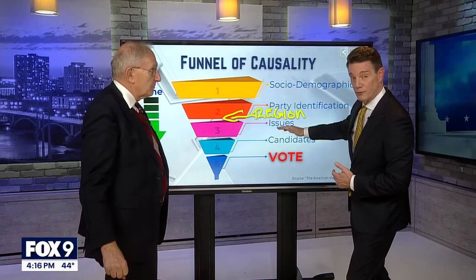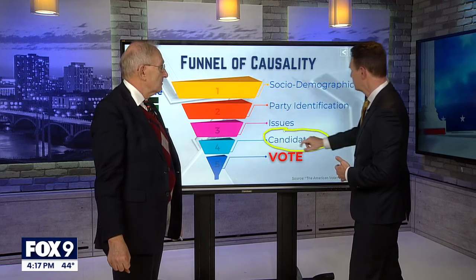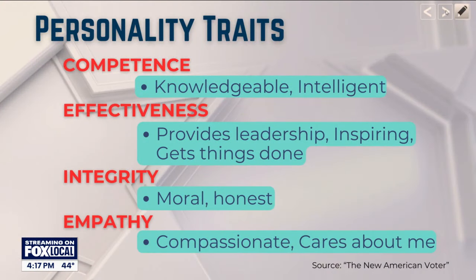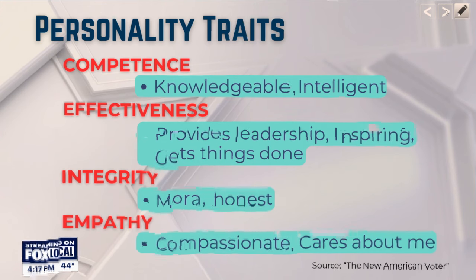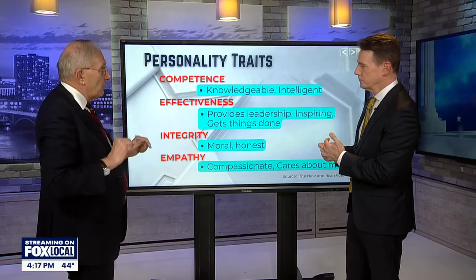Issues come further down the scale, and then people make very big decisions on the candidates themselves. The data over 75 years has come up with another heuristic — what factors go into choosing a presidential candidate. It starts with competence. At the end of the day, we still want to feel like the person who's going to become president is qualified to do the job.